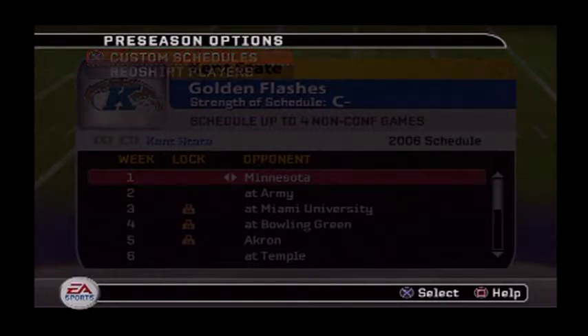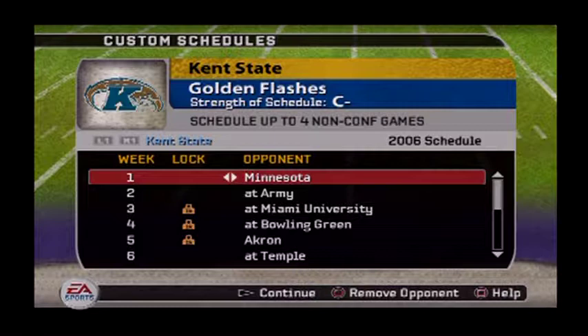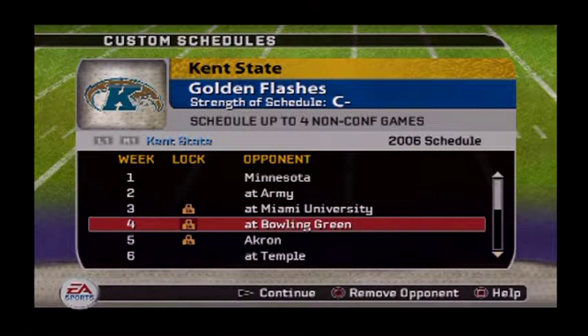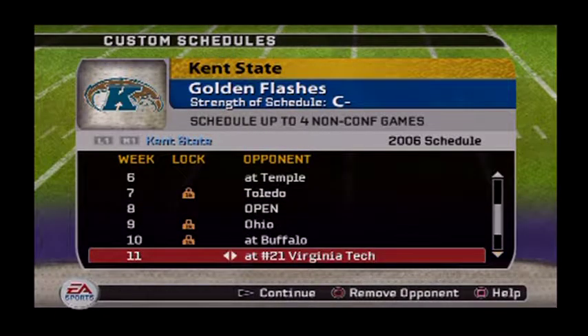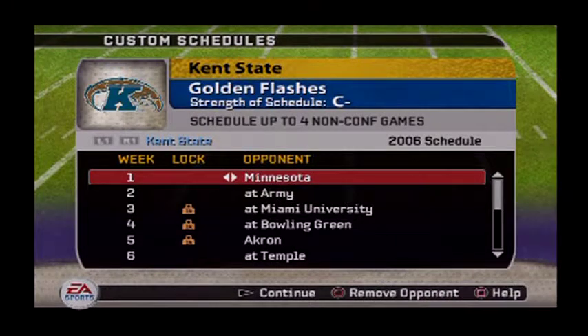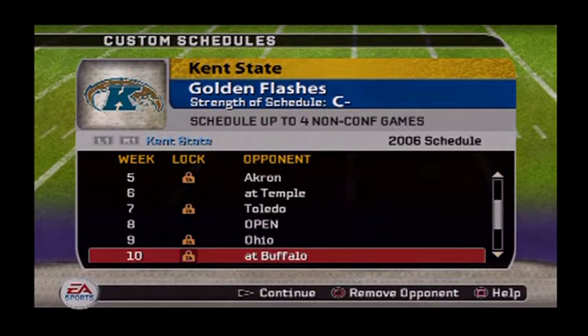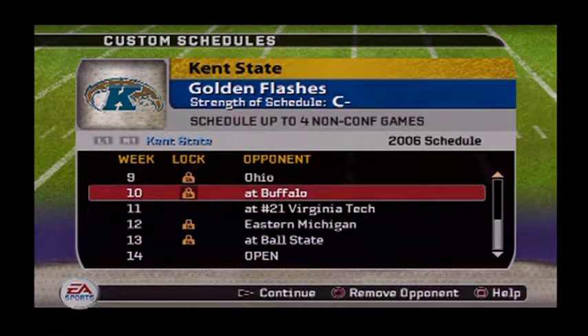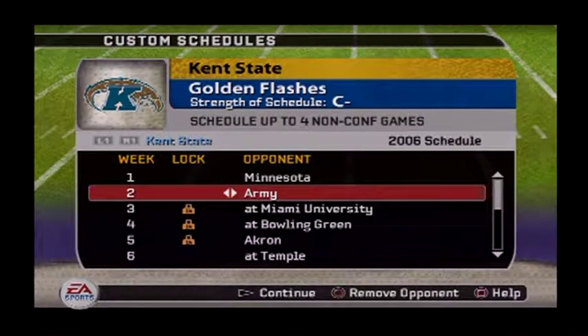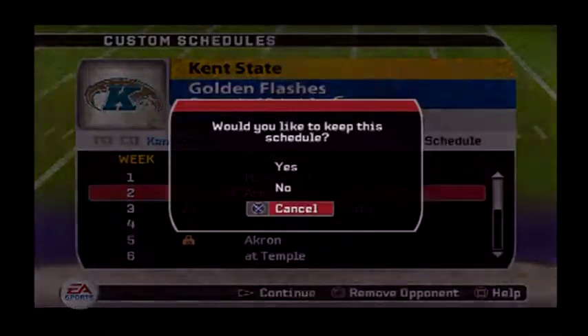That's pretty much it for recruiting. Let's take a look at the schedule — I probably won't change this until next year. Our first game is at home against Minnesota. We also got Army, Miami University of Ohio, Bowling Green, Akron, Temple, Toledo, Ohio, Buffalo, Virginia Tech, Eastern Michigan, and Ball State. We've got five home games so I need to change one to get six and six on the season. There we go — we'll keep that schedule.